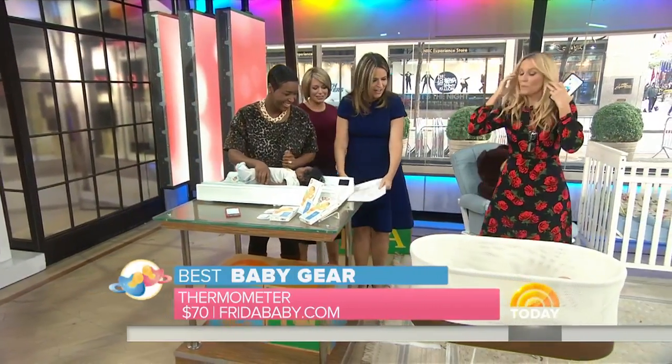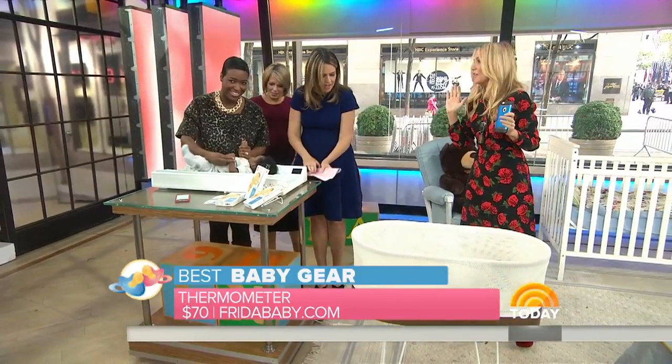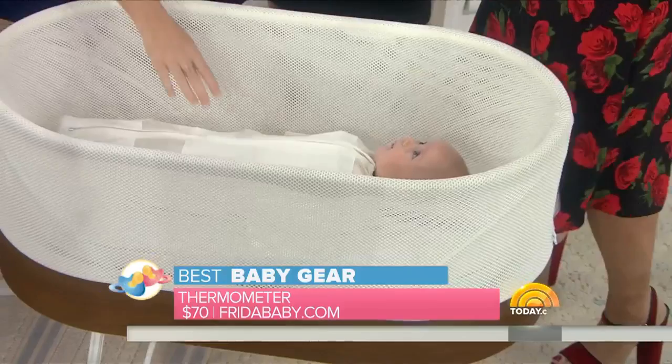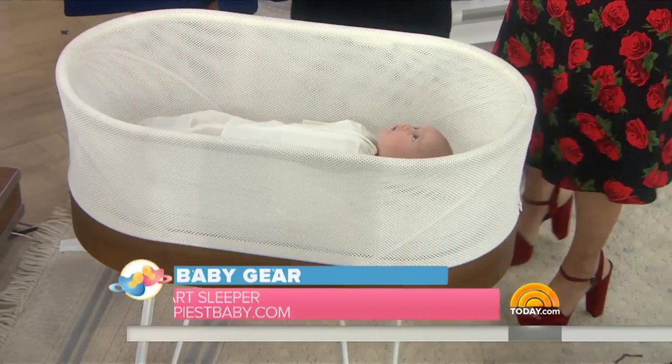Dylan, you've got a lot to look forward to — and a lot to learn, too! This one is really incredible, hot off the presses — the Snoo, which is a smart sleeper. It just launched last week.